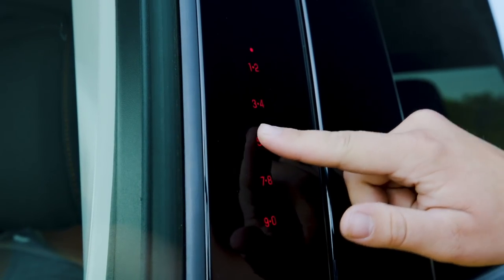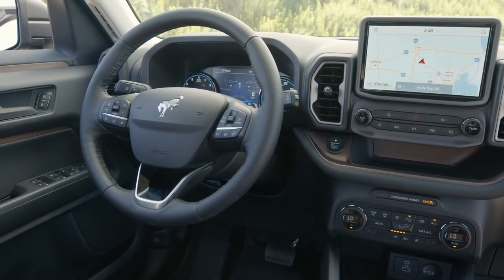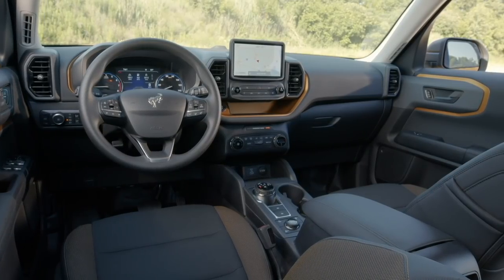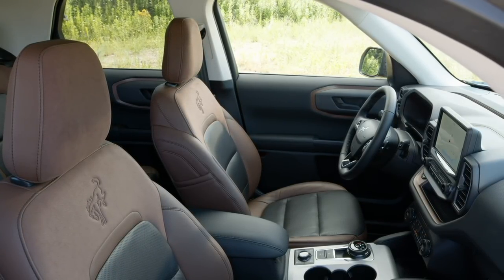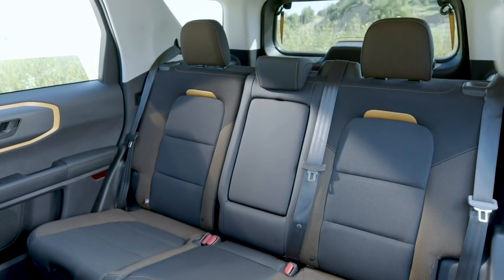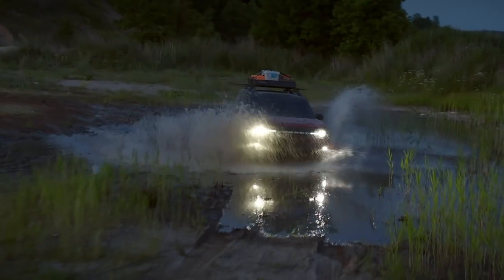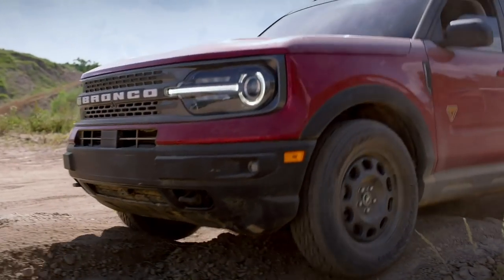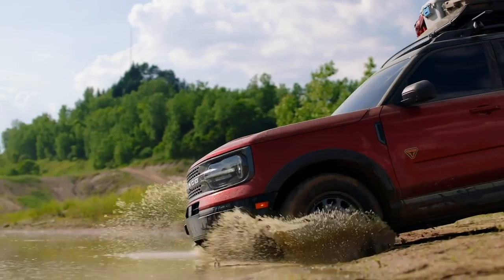They also maximized interior space — reportedly you have slightly more interior space in the Bronco Sport than in an Escape, which is interesting considering it's a class smaller. It'll be interesting to see them in person. It's decent off-road too; the Badlands trim, which is the top trim, has 8.8 inches of ground clearance — a tiny bit more than something like a Jeep Cherokee or Subaru Crosstrek.